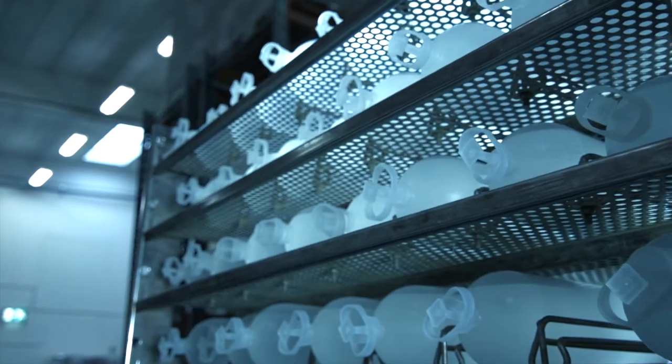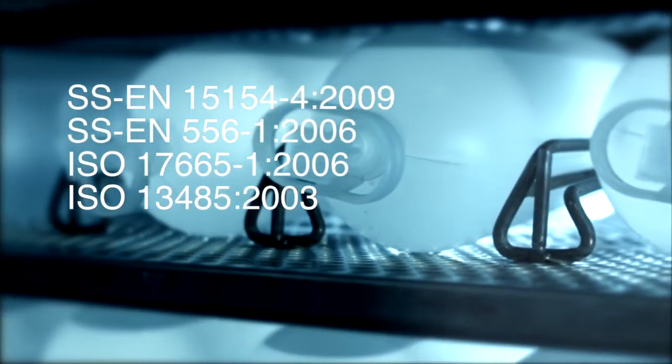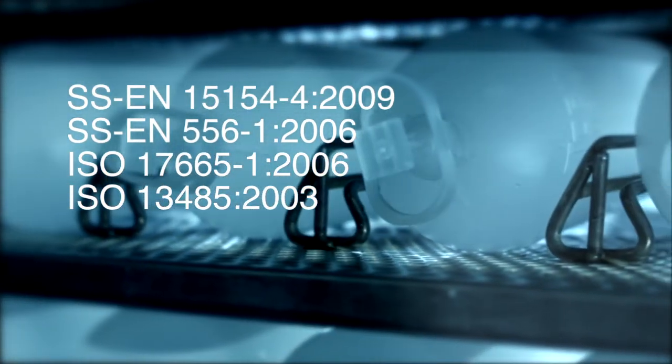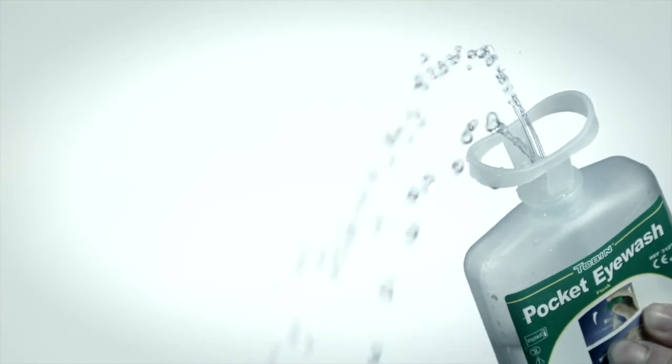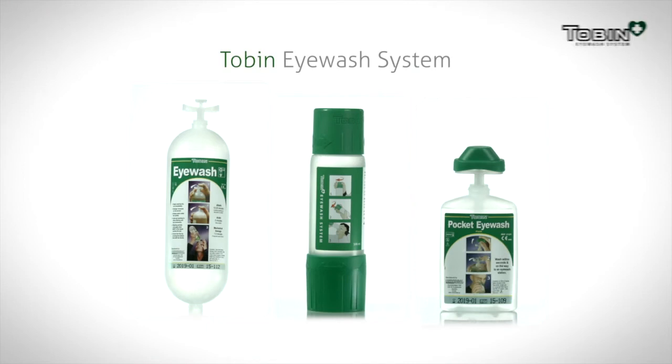Produced at state-of-the-art facilities in Sweden under rigorous controls and regulations, the Tobin Eye Wash System is completely sterile throughout its shelf life and complies with strict regulation standards SSEN 15154-4-2009, SSEN 5561-2006, ISO 17665-1-2006, and ISO 13485-2003. The quicker and easier an eye wash is to use, the greater the chance of saving a person's eyesight. But only when eye wash equipment becomes mandatory in laboratories, heavy equipment and other facilities, will we see a significant drop in the unnecessarily high number of eye injuries every year.